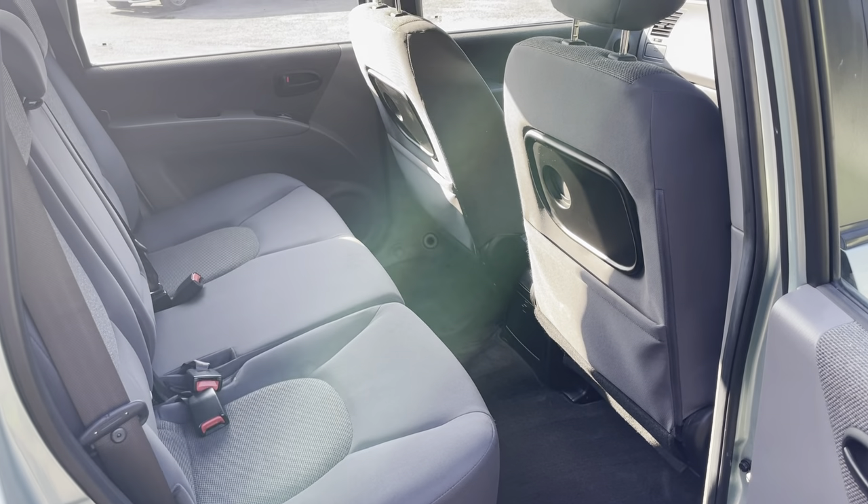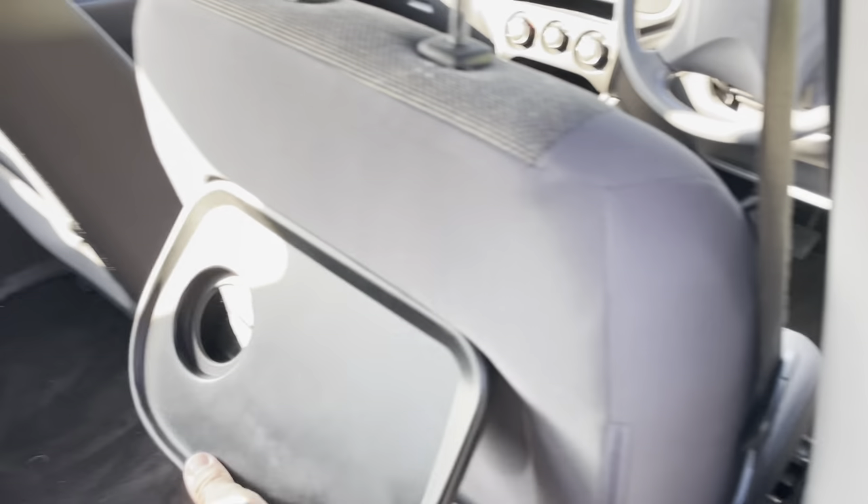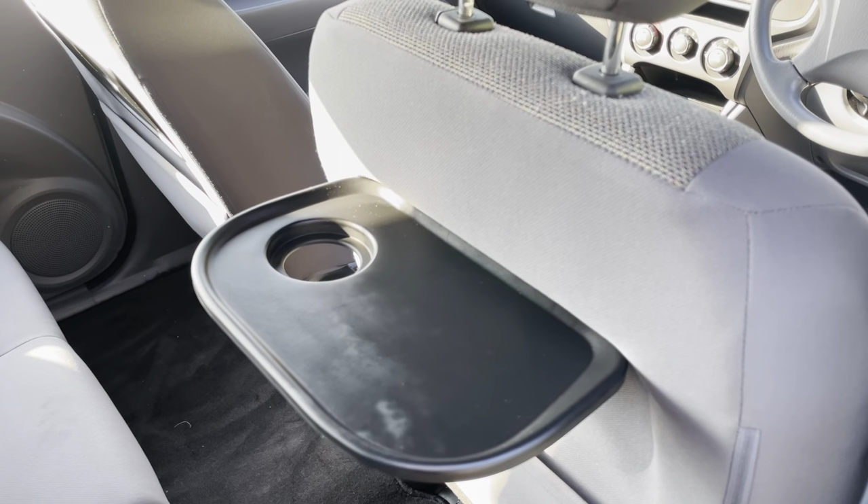You've got loads of legroom. Picnic tables — very, very nice.